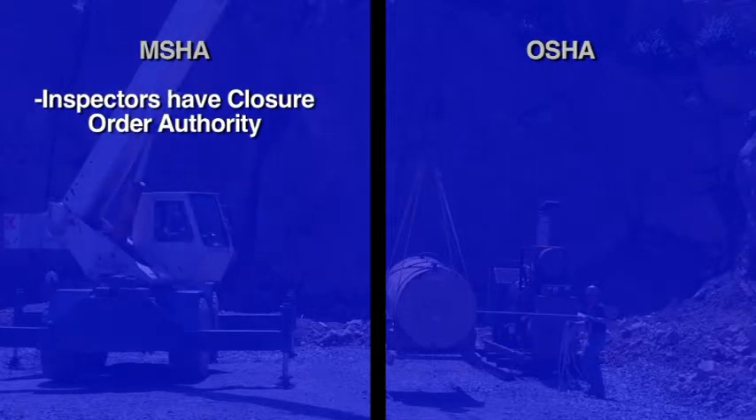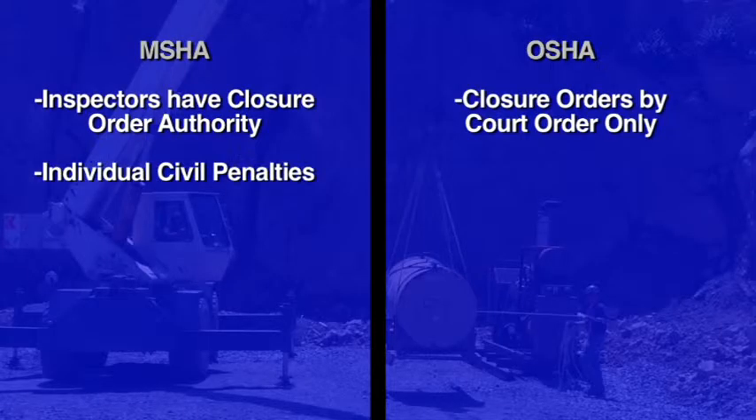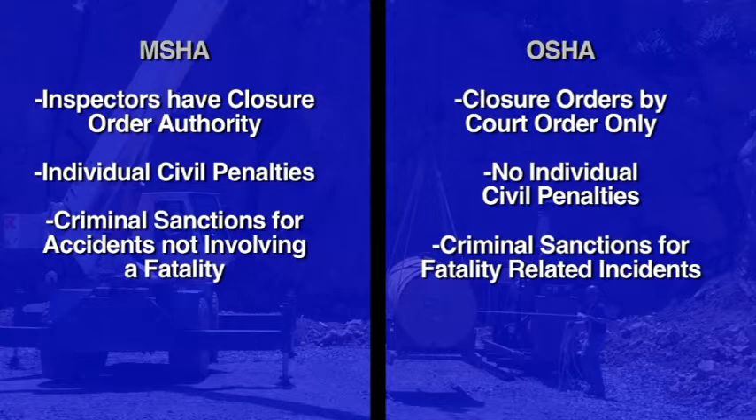Under MSHA, inspectors can close the mine for serious conditions, whereas OSHA must seek a court order for similar conditions. MSHA can assess individual civil penalties for officers and agents of the company; OSHA does not. MSHA can also impose criminal sanctions for accidents not involving fatalities. For OSHA, these criminal sanctions are for fatality-related incidents only.